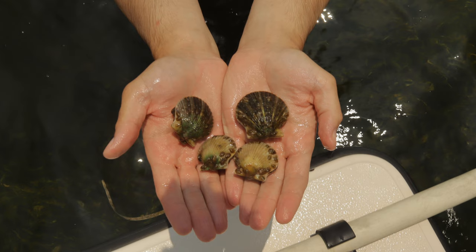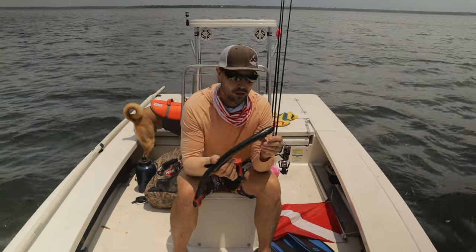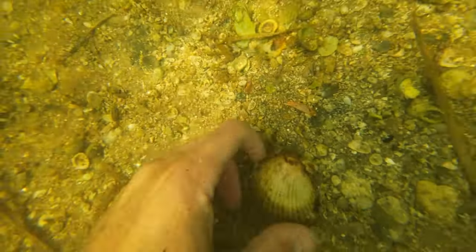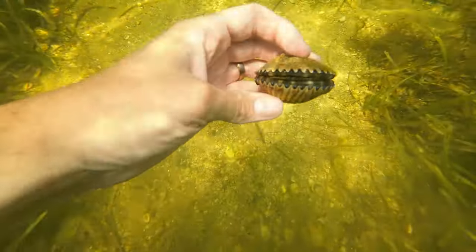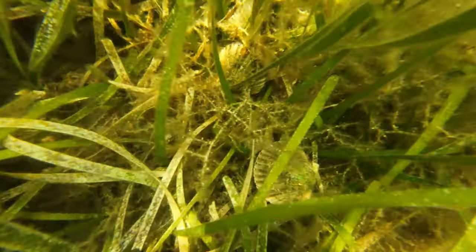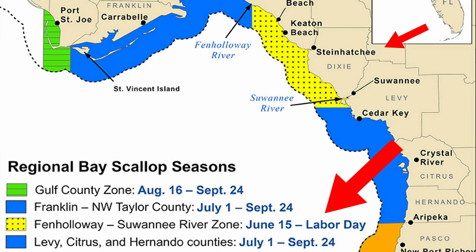This is exactly where I found these scallops, and today I'm going to show you not only where to find them but all the gear you will need to harvest them, the best boat ramps in Steenhatchee, and what they look like underwater to ensure you won't go home empty-handed during this year's scallop season. Steenhatchee, Florida is known by many to be the scalloping capital of the world and it's among one of the first places in the state to open their season.